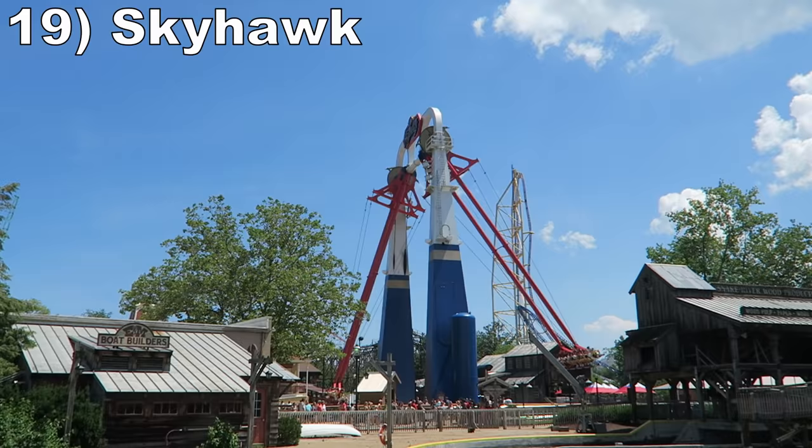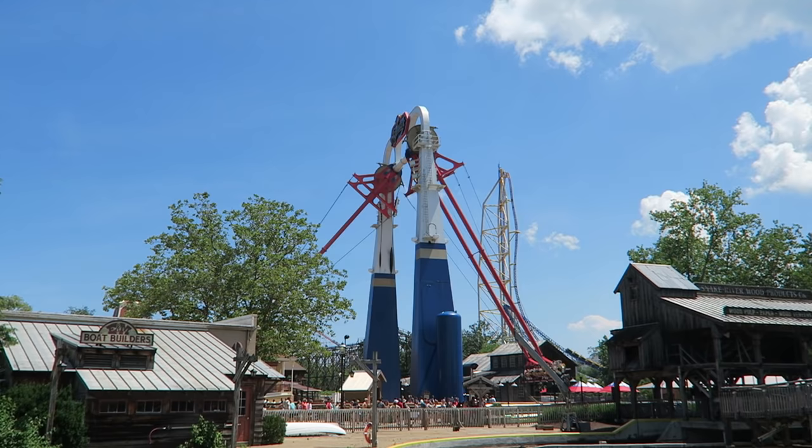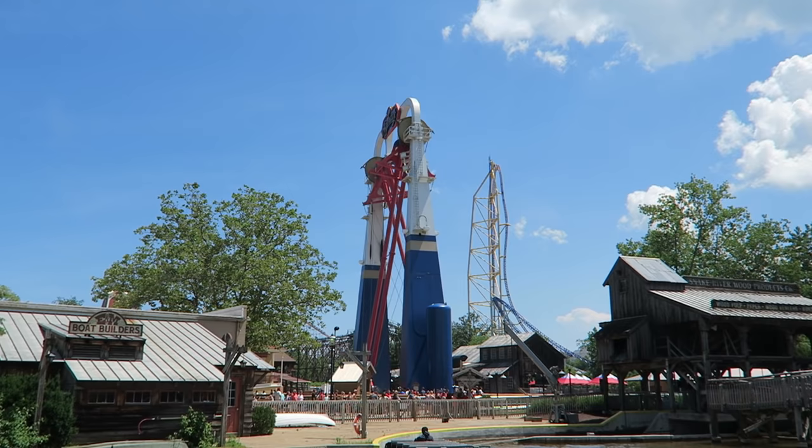Number 19 is Skyhawk. This supersized S&S screamin' swing has the usual short cycle plaguing this ride model, but the four or so max swings offer some nice floater airtime paired with cool visuals — either looking up at the sky or down on the midway.